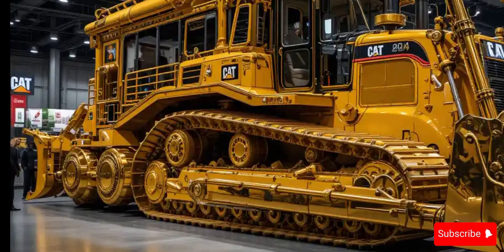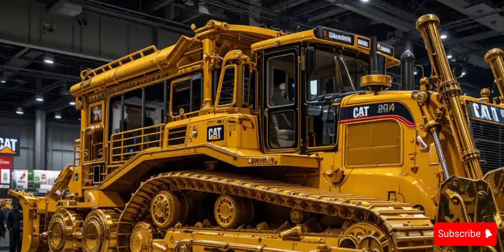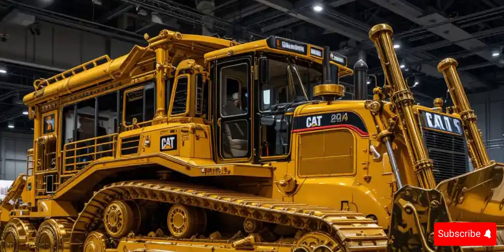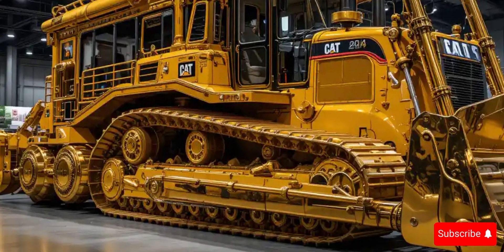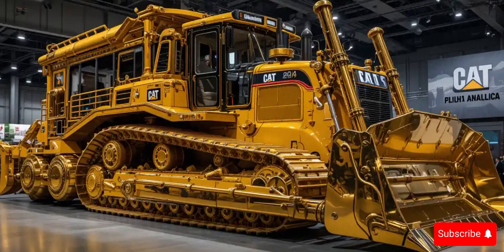If you're impressed by the strength and smart features of the 2026 Caterpillar D10T2, make sure to like the video, share your thoughts in the comments, and subscribe to our channel for more groundbreaking machines and future-ready construction tech.